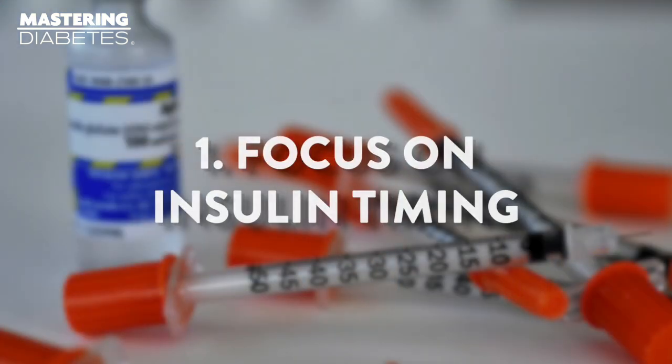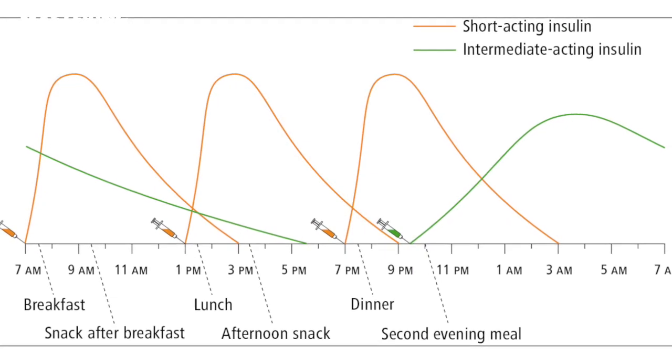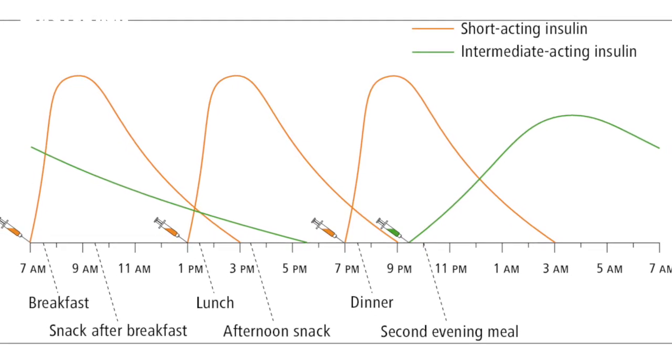Number one: focus on insulin timing. If you inject fast-acting insulin, pay attention to when you inject exogenous insulin. If you notice that you go out of range immediately after a meal, consider injecting earlier because insulin doesn't work immediately. This can help level out those spikes and increase your time in range.